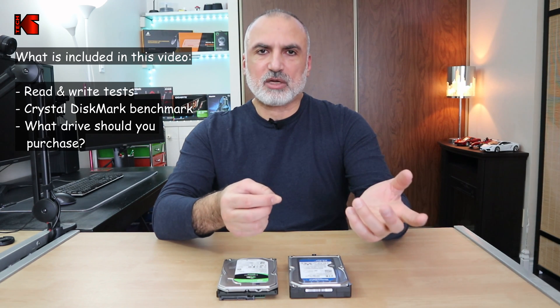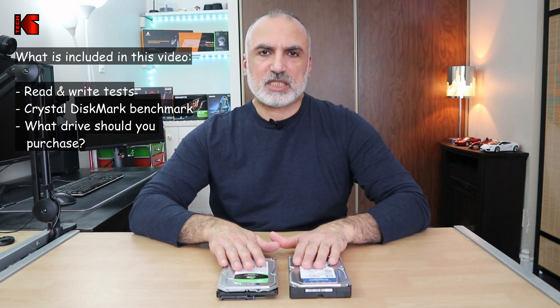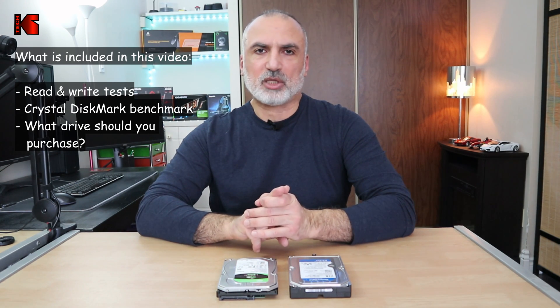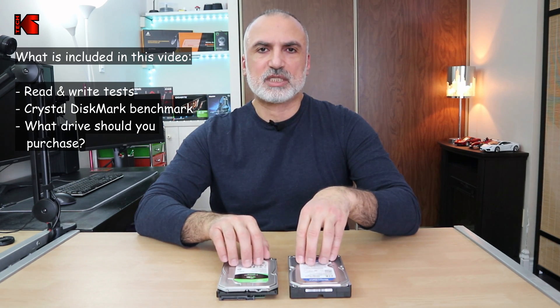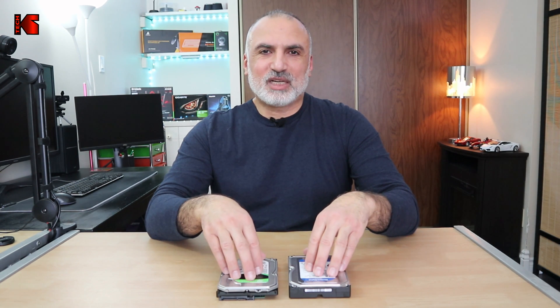The target disk on the system I'll be testing the hard drives on is an SSD, so in no way will it be a bottleneck for these hard drives because it is much faster than them. I'll also be performing a CrystalDiskMark test at the end so you can see the benchmark numbers for these drives. I've been using these drives for at least one year and I have my own opinion on which drive I like most. So let's start with the read test.